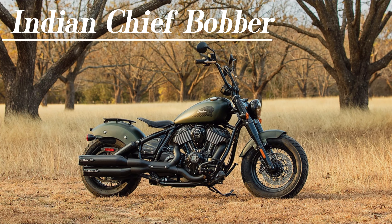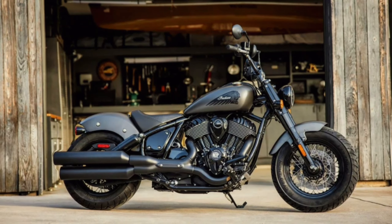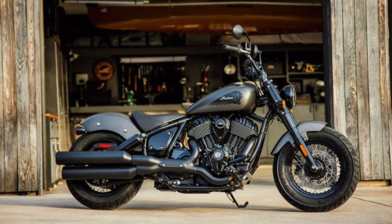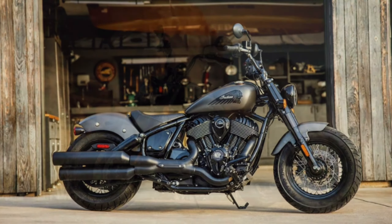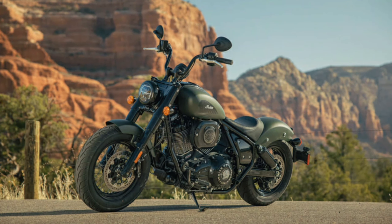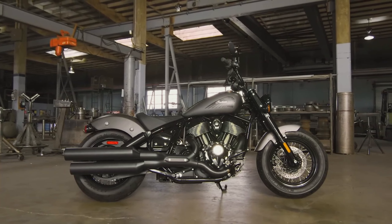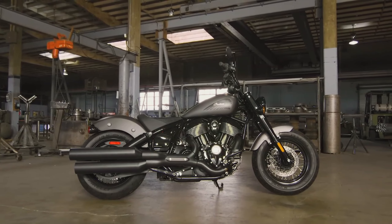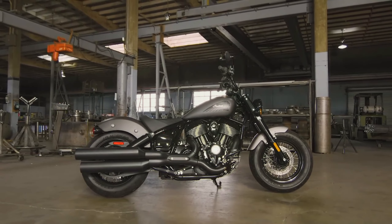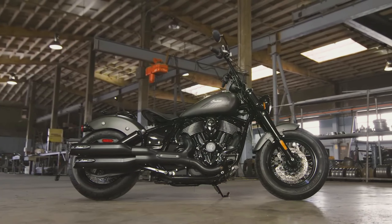Moving on to number three, we have the Indian Chief Bobber. This motorcycle is a work of art on wheels, emanating a sense of mystery and intrigue. Its blacked-out bobber style harks back to the golden age of American motorcycling, where riding was a lifestyle, not just a mode of transportation. The sleek and streamlined design, along with the low-slung solo seat, captures attention from every angle.